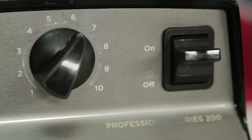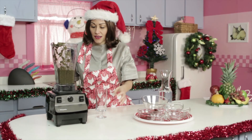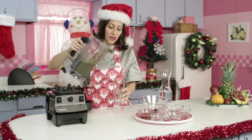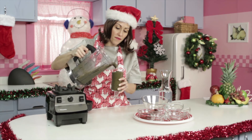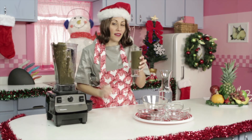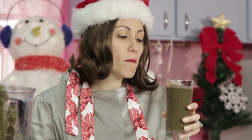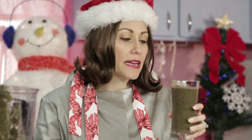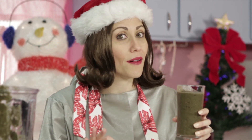It's ready! All right, time to try some figgy acai goodness and boost my immune system. Down the hatch. Mmm. You can taste the figs, the acai. It's creamy, it's fruity, and it's a great way to be healthy all holiday long.